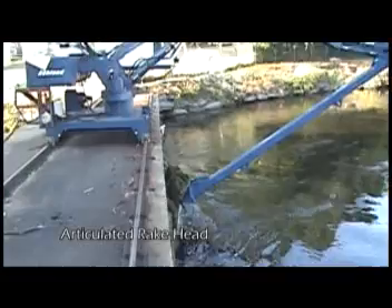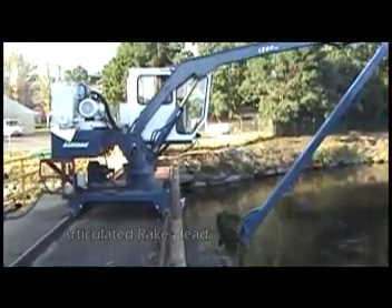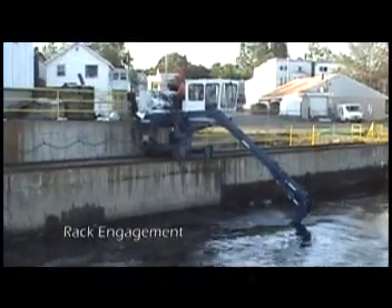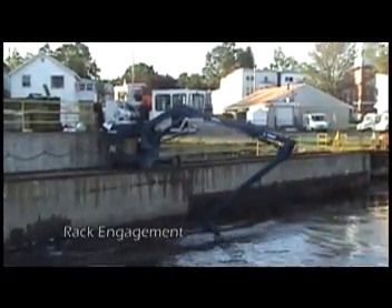An articulating rake head at the end of the boom sweeps the rack bars of any debris on its upward stroke. With teeth aligned to the specific trash rack, the rake head penetrates into the rack for optimal cleaning performance.